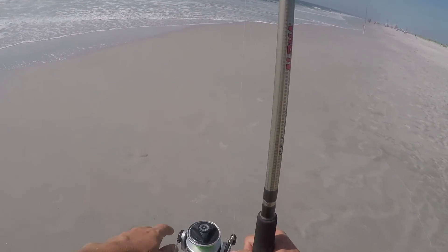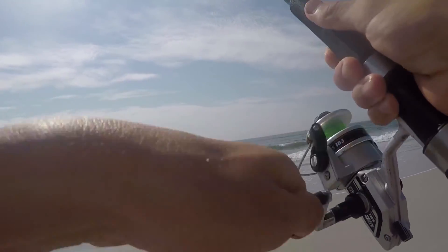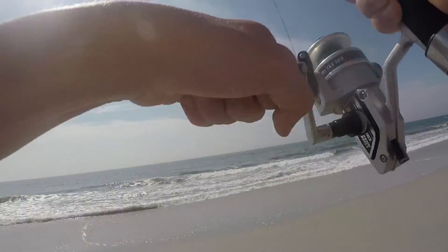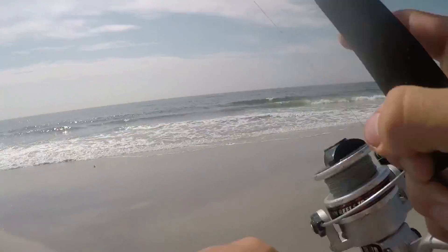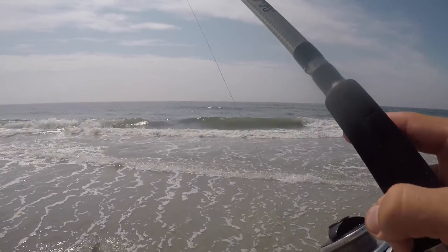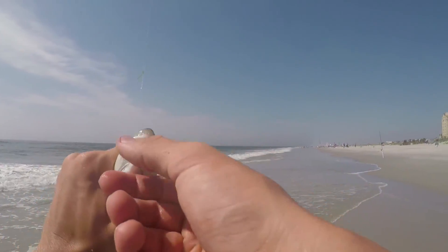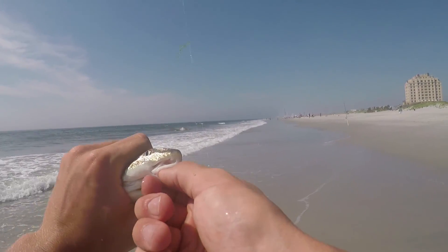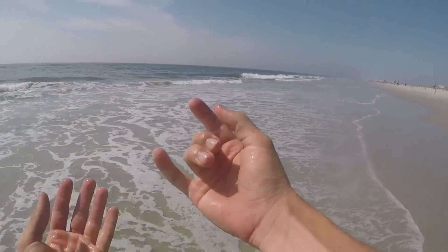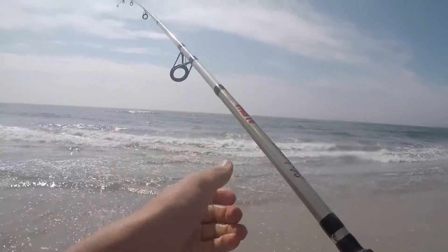There's a bite already — nice! Is he on? He's on — small one man. Put the clam on there. Little northern kingfish right there, see you bud.